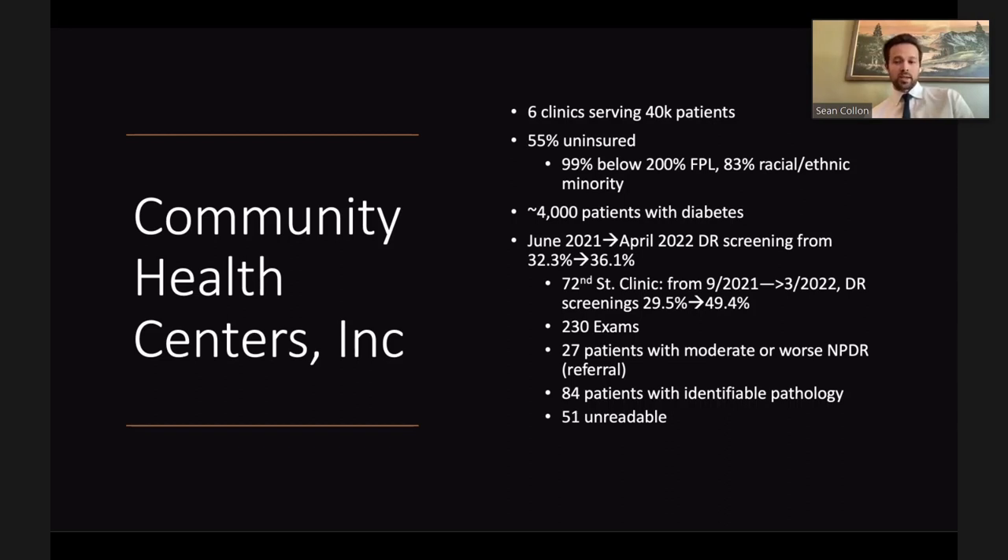Looking specifically at the one clinic where the actual pilot project was conducted - the 72nd Street Clinic - diabetic retinopathy screening rates increased by 20 percent over just six months. This included 230 exams, identifying 27 patients with moderate or worse non-proliferative diabetic retinopathy who were recommended for referral, and 84 patients with any identifiable pathology including optic nerve cupping, drusen, macular degeneration, and other findings. There were also 51 unreadable photos requiring improvement.